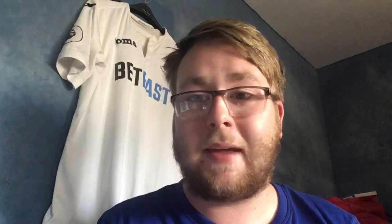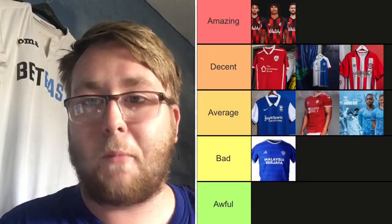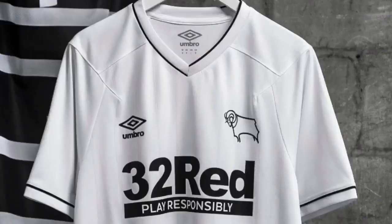Coventry — now this is going to cause a lot of debate. A lot of people will like this kit, a lot will hate it. The bottom is very controversial — I don't know what's going on there, but it kind of looks okay. The light blue is nice — Coventry are obviously traditionally blue — and the BoylesPort sponsor is decent and goes well with the kit. 'Sky Blue Army' above the neck is nice. But that bottom ruins it, so it's going on Average.